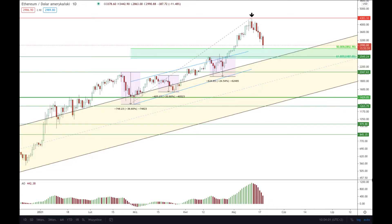Hello traders and welcome to another video review. Today is Wednesday 19th of May 2021. Let's take a look at the Ethereum quoted to American dollar pair. This is of course the daily timeframe chart and I'm using Japanese candlesticks.